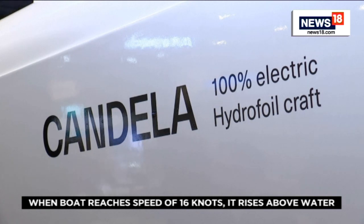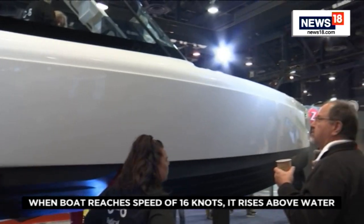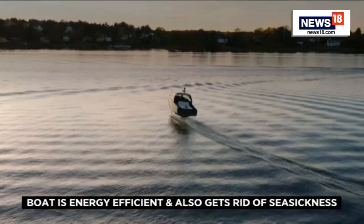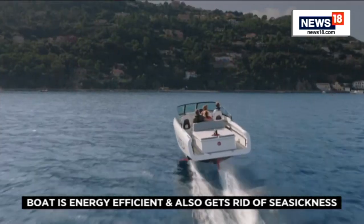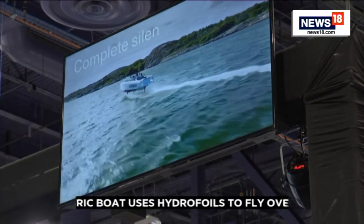We're on board the Candela C8, and unlike a traditional boat that slams and waves a lot, this boat flies over them. There's a computer that handles the flying, so it's a smooth and level ride in almost all conditions. A lot of people don't like going boating because they get seasick, but you can't get seasick in a Candela.